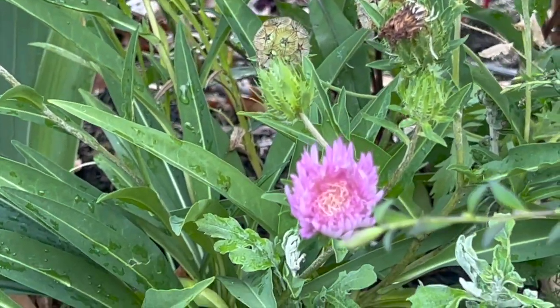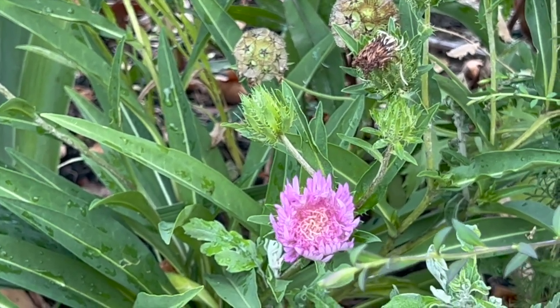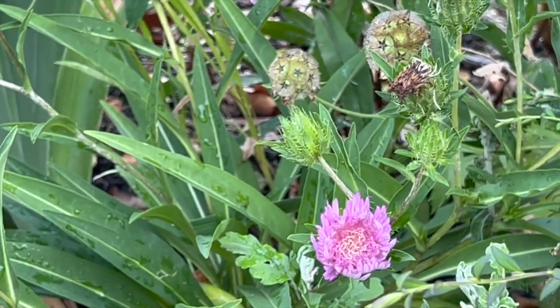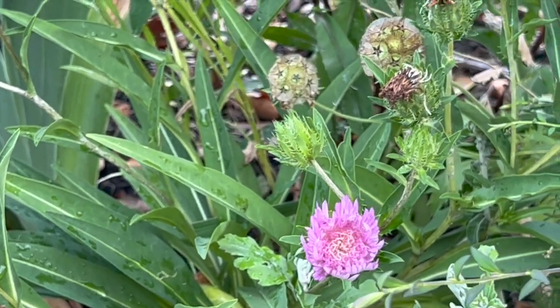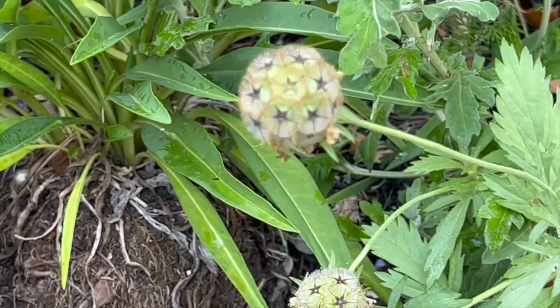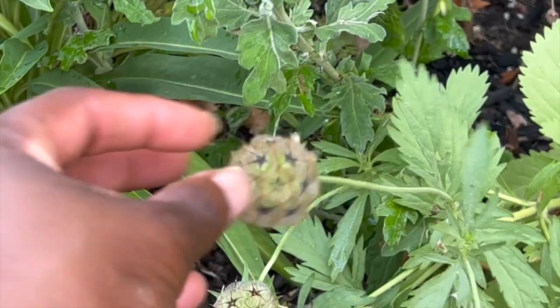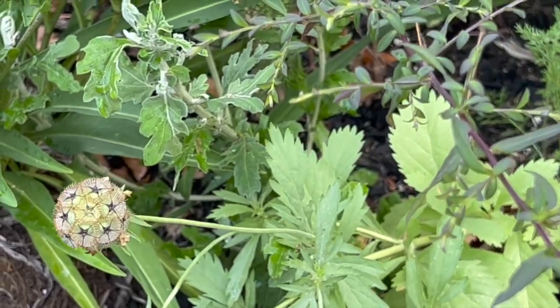This purple thing right here is the Stokes color aster — it started off white, then it progresses into this color, and then it's going to go to a deeper purple. Down here further is the stellata amscabiosa with these gorgeous heads. My mom made some bouquets and she absolutely loved it.